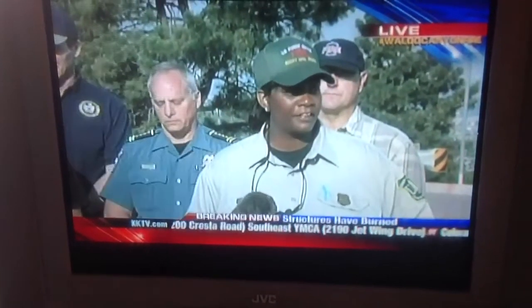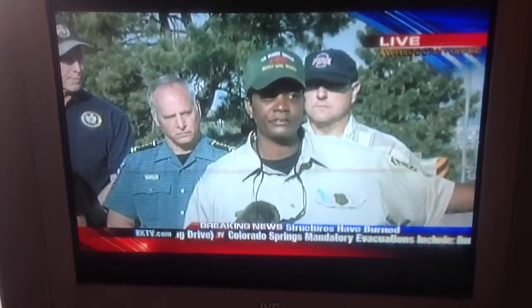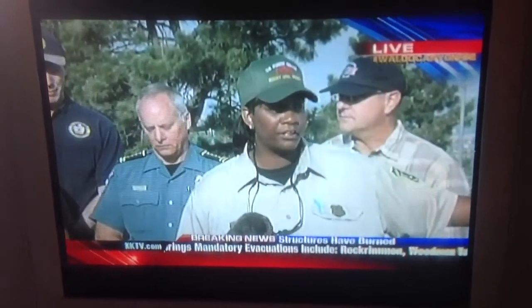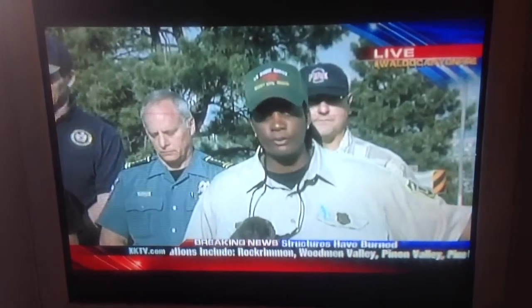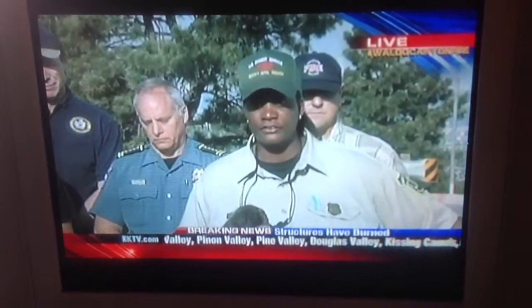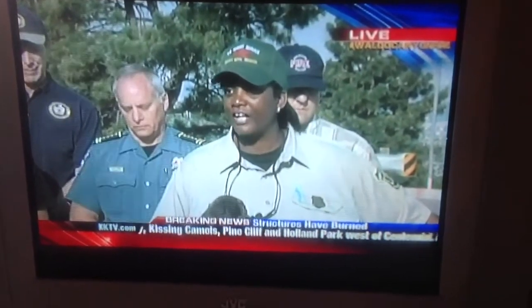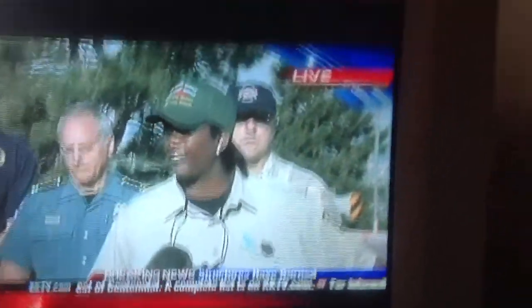Another question people have is where do I go and where are the shelters — we're going to talk about that. Another question is how do I find out about my home? We're working really hard on putting together an assessment. The worst thing we could do is throw a ballpark figure out at you or estimate it's your house when in reality it's not. We've had a lot of successes, and we've had way more successes than we've had failures.